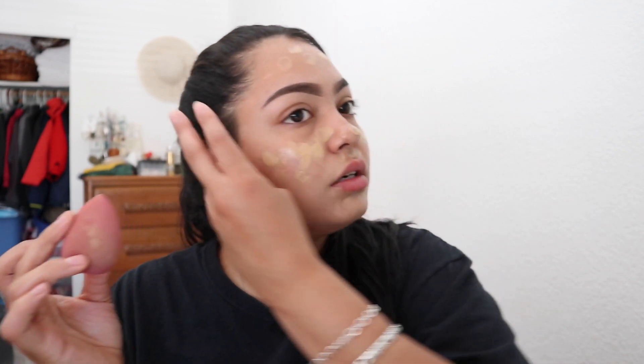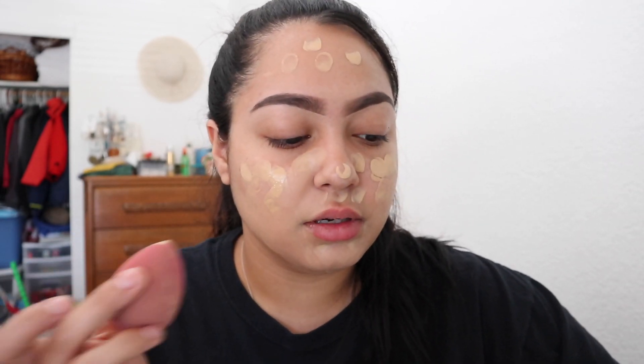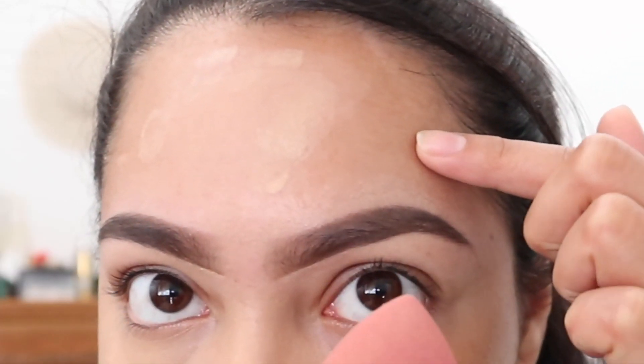Then I'm going to go ahead and use my beauty blender to blend everything in. I don't even think this is my shade anymore — I just feel like I got way more darker. But we're going to work through this. I think you guys can see the brown. Actually, I do look so white with this shade on!